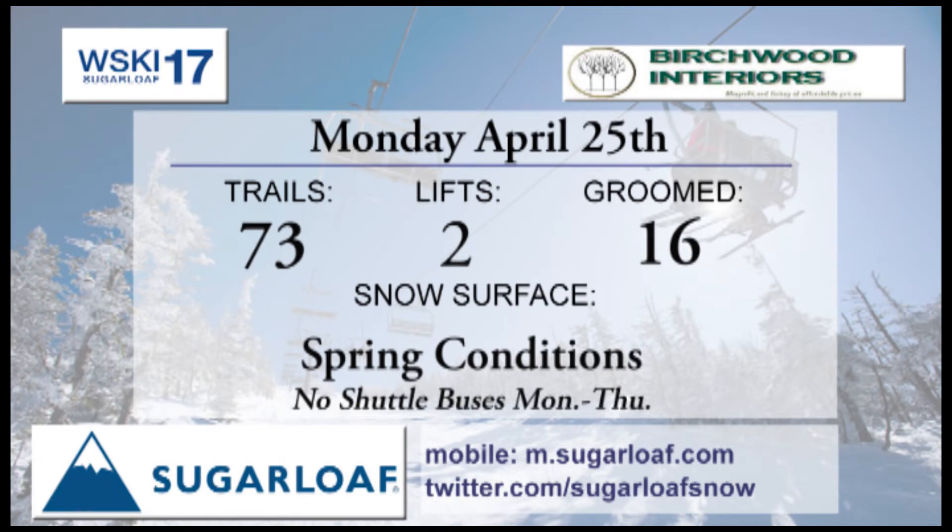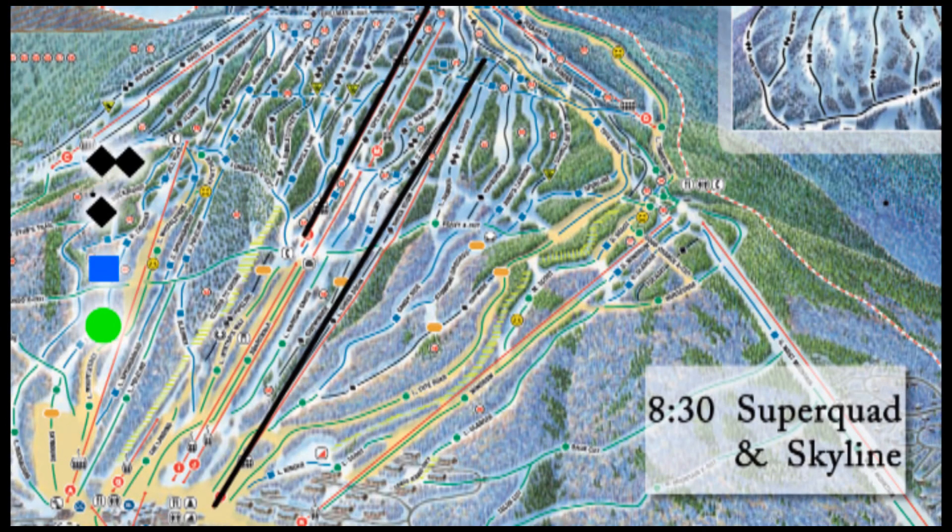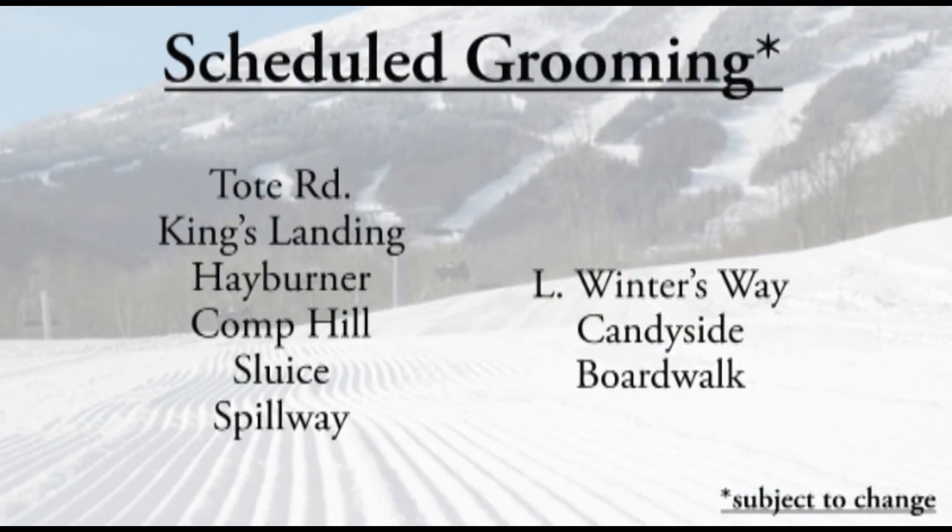Richmond Interiors brings you our trail conditions for Monday. We've got 73 trails and trail sections. That snow is not going anywhere at the moment with all these cold nights. We're down to two lifts, and don't forget there's no shuttle bus, so plan accordingly if you're arriving by car. 8:30 start for Super Quad and Skyline, down to our final two lifts of the season. They'll groom Tote and Kings.